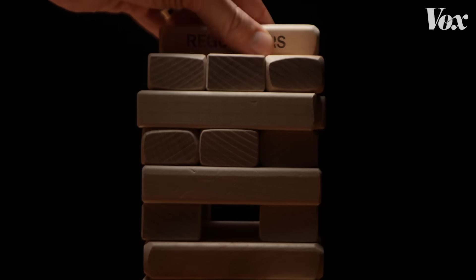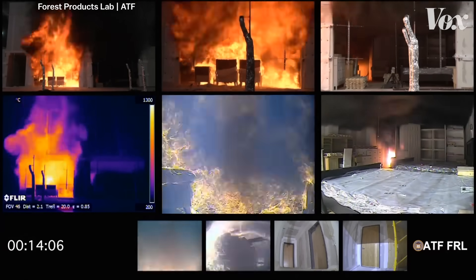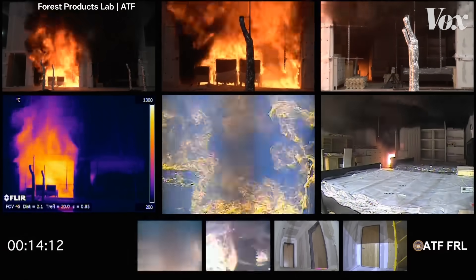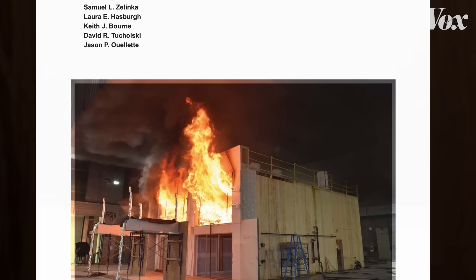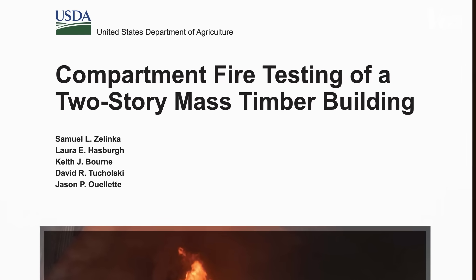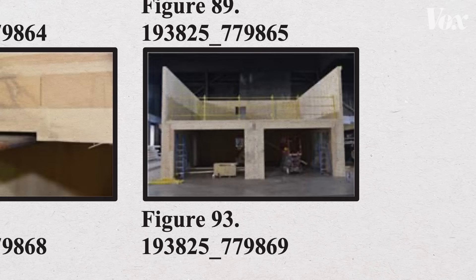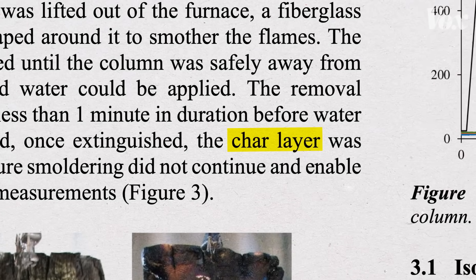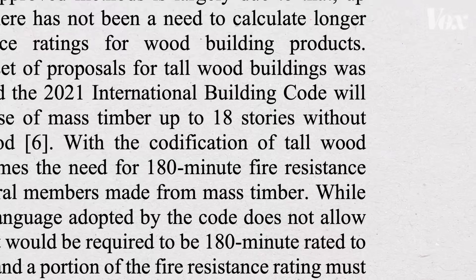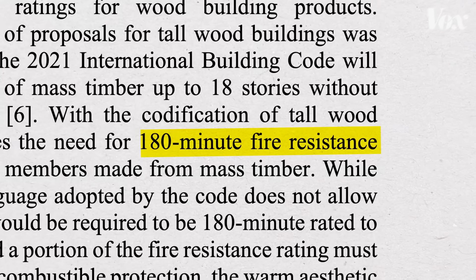And because mass timber is so new, you have to spend time persuading regulators to trust it. This is a mass timber building being set on fire. For years, the USDA's Forest Products Lab in Madison, Wisconsin has been testing mass timber — like cross-laminated timber — in a building they constructed just for this purpose. It performed well. They also test columns, where the wood naturally forms a char layer that protects a column's stability. For Ascent, regulators wanted them to test if the columns could hold up to three hours of fire, so they burned those too.